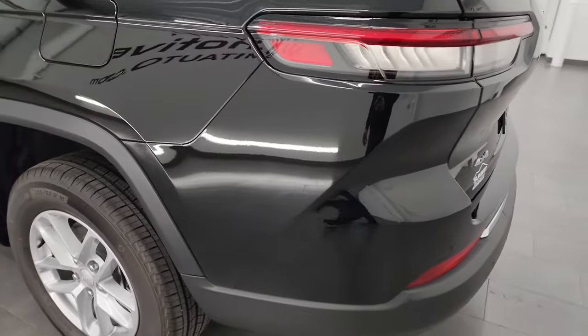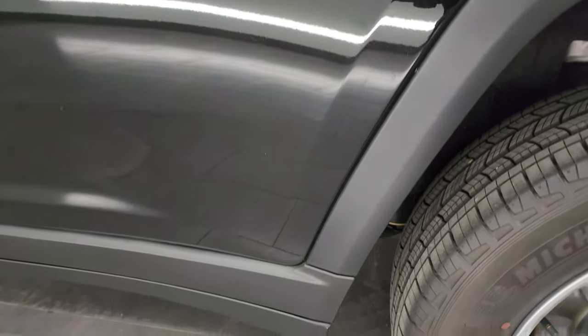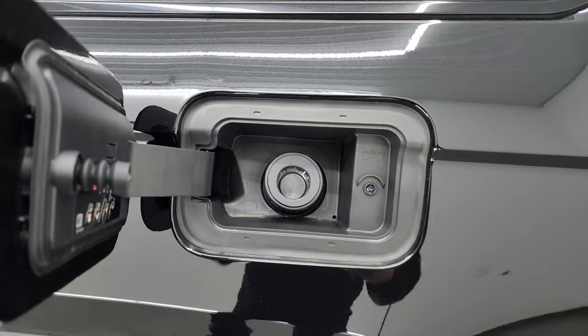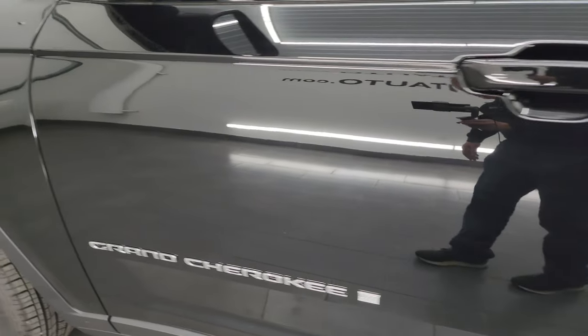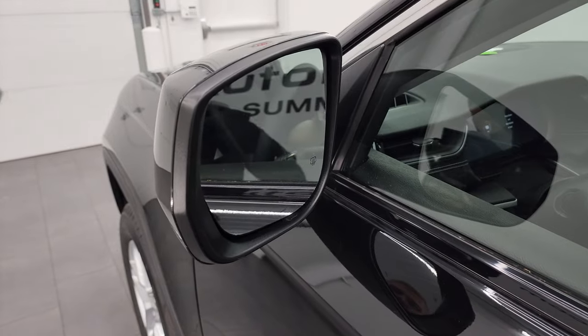Coming around the driver's side — just as clean as the passenger side, no dents, dings, scuffs or scrapes on the rear quarter or doors. The back wheel is in fantastic condition as well. It does have the capless fuel fill, one of my favorite features on the Jeeps — never get gas on your hands again. The driver's side doors are very nice and clean. It does have the heated power mirrors and blind spot monitoring on this one as well.